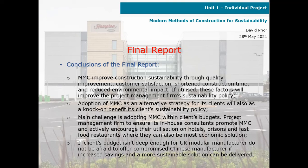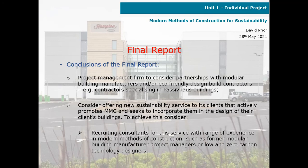If the client's budget isn't sufficient for UK modular manufacturers, do not be afraid to offer a compromised Chinese manufacturer solution if increased savings and a more sustainable solution can be delivered. The project management firm should consider partnerships with modular building manufacturers and/or eco-friendly design-build contractors, such as contractors specialising in passive house buildings.